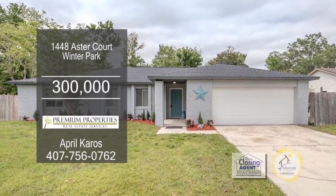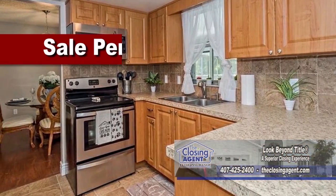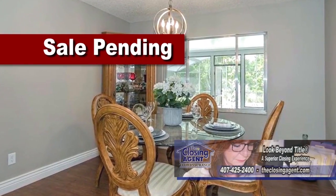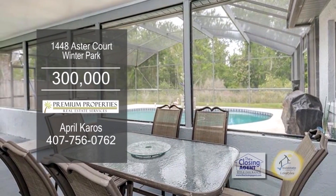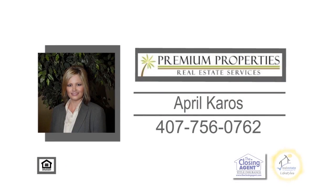This split floor plan in Winter Park offers three bedrooms and two baths. The updated kitchen is situated in the center of this lovely home. The dining room has gorgeous wood laminate flooring. The family room is accented with a brick fireplace. The covered patio overlooks the screen-enclosed pool area. To view this home, give April Carrows a call.